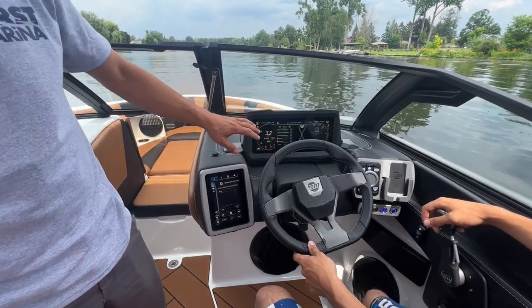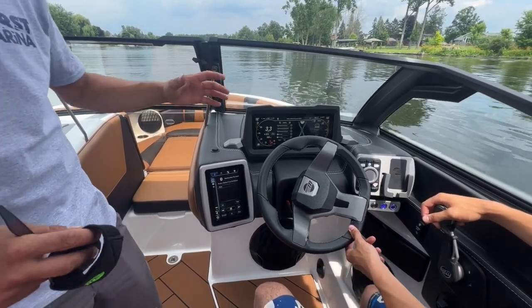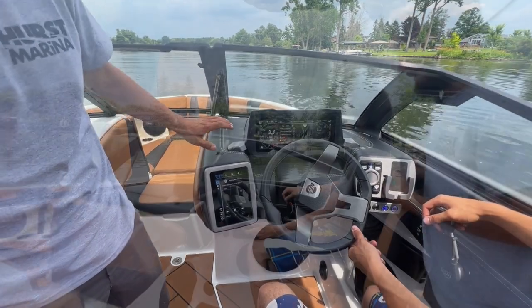In this setting you can program favorites as far as the way your boat's set up — surf left, surf right, for the kids or intermediate skiers, whatever.